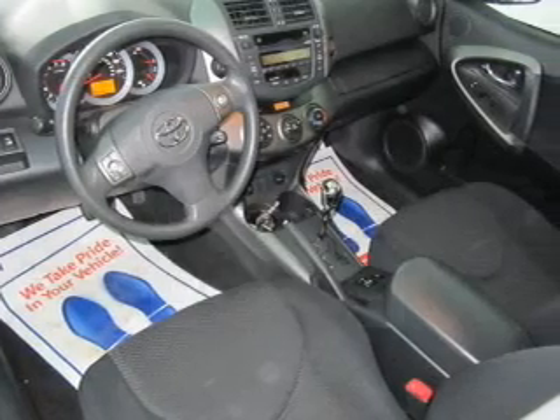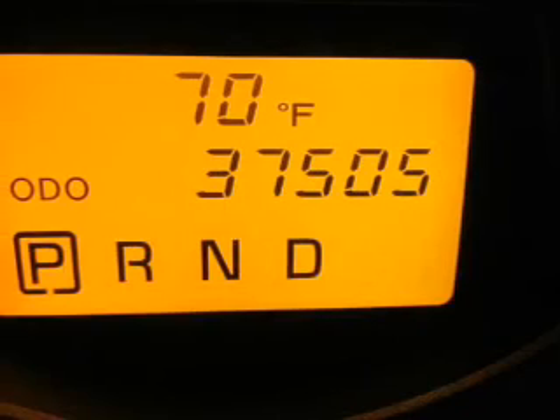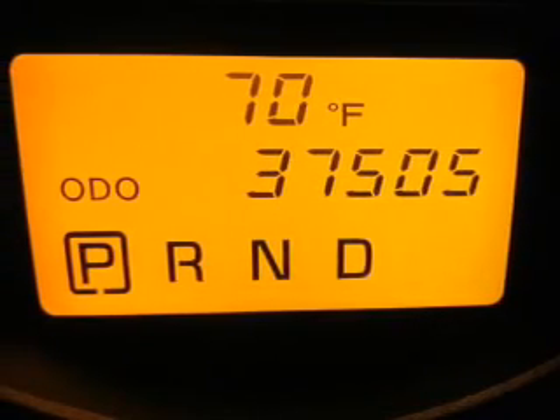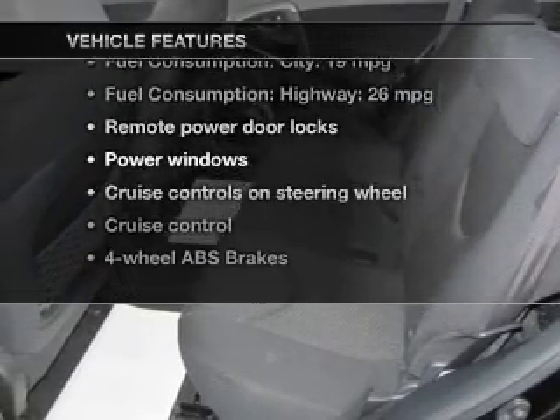The powertrain includes four-wheel drive with a reliable six-cylinder engine that responds smoothly to its five-speed automatic transmission. You will appreciate the safety feature of anti-lock brakes. Let's enjoy these notable features that are included in this vehicle.